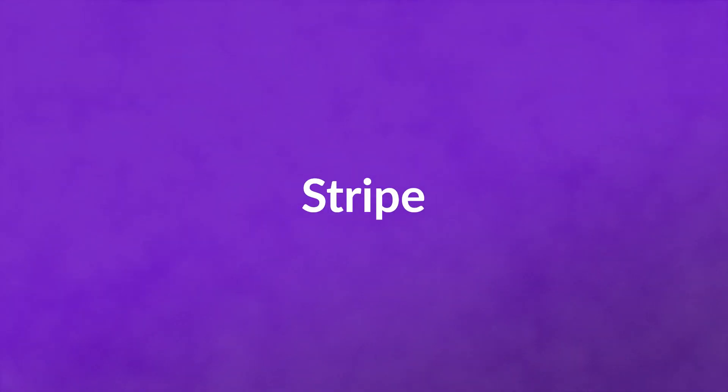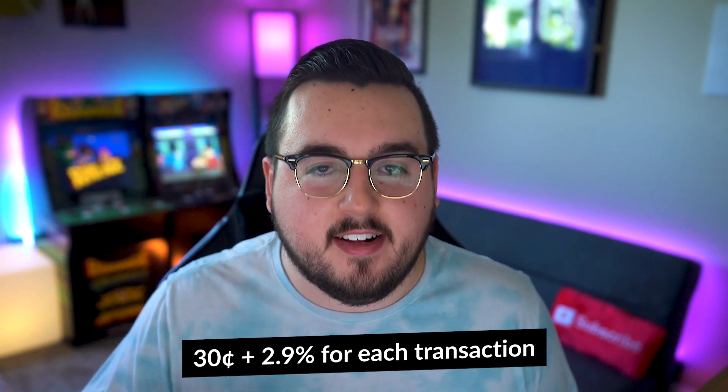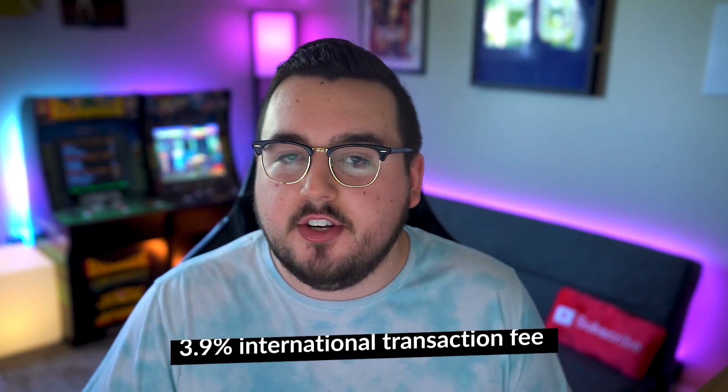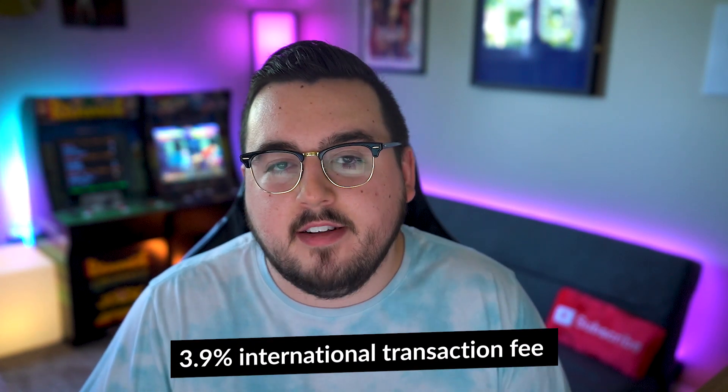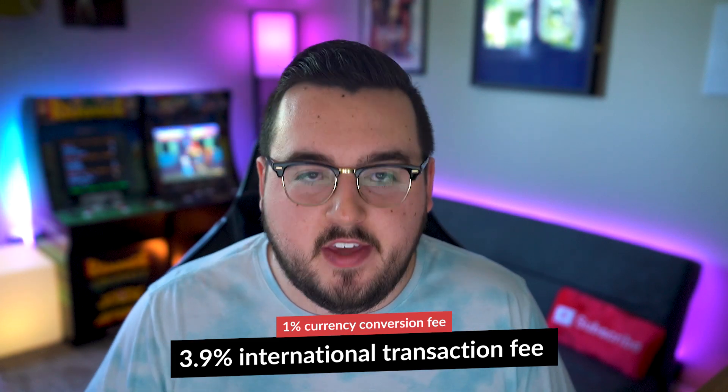Number one: Stripe. Stripe is one of the biggest PayPal competitors in the US market. It charges merchants 30 cents plus 2.9% for each transaction, matching PayPal's base rates. However, Stripe is much friendlier for global sellers — its international transaction fee is just 3.9% compared to PayPal's 4.4%, although there is a 1% currency conversion fee.